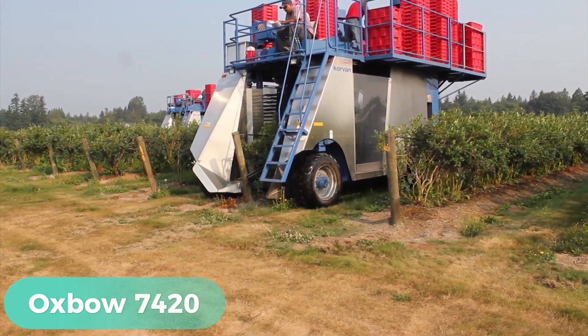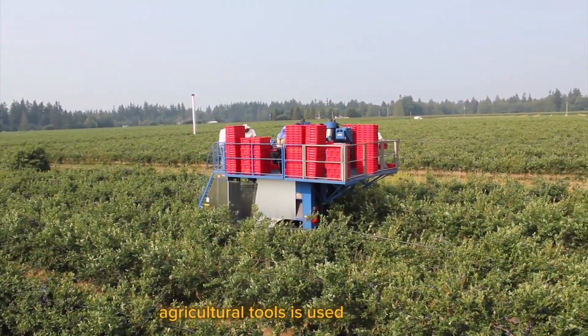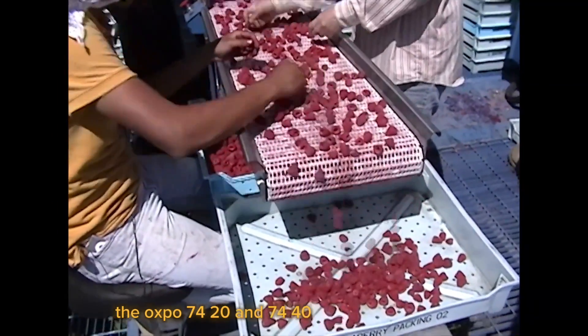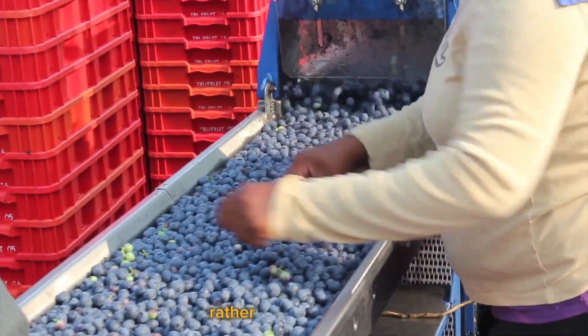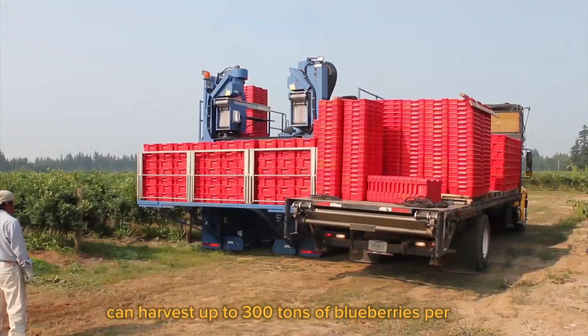Oxbow 7420 — Do you want to know how one of the most innovative agricultural tools is used by farmers to collect nutrient-rich blueberries? The Oxbow 7420 and 7440 Blueberry Harvesters are designed to gather fruit quickly and efficiently. The procedure now only takes a few hours rather than a few days, and the machine can harvest up to 300 tons of blueberries per day.